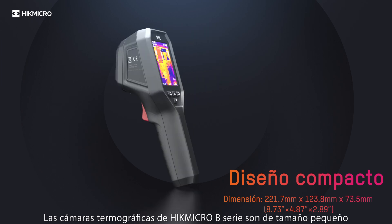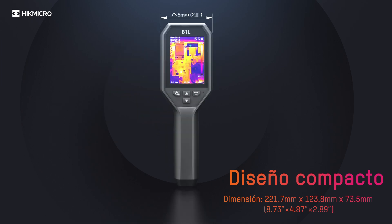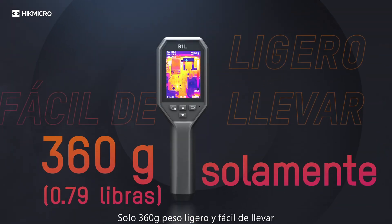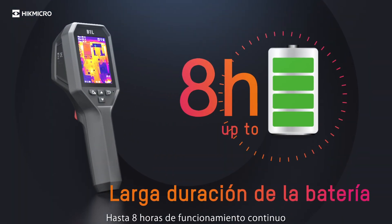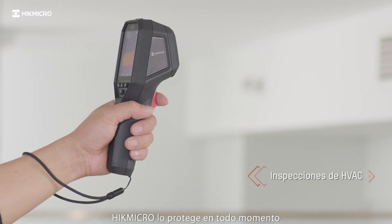Hype Micro B-series thermal imaging cameras are small in size — only 360 grams, lightweight and easy to carry. Up to 8 hours of continuous running. Hype Micro protects at every moment.